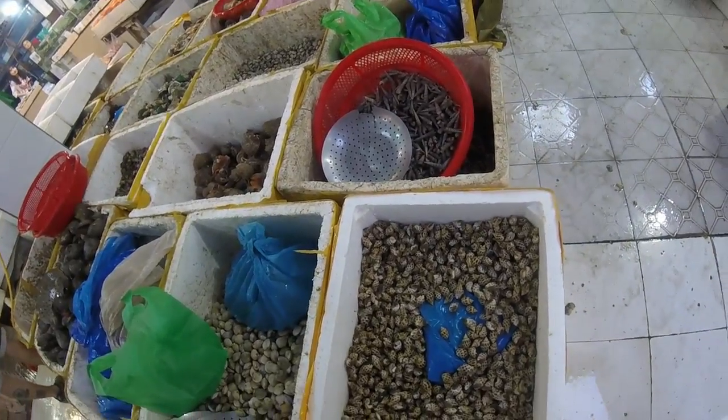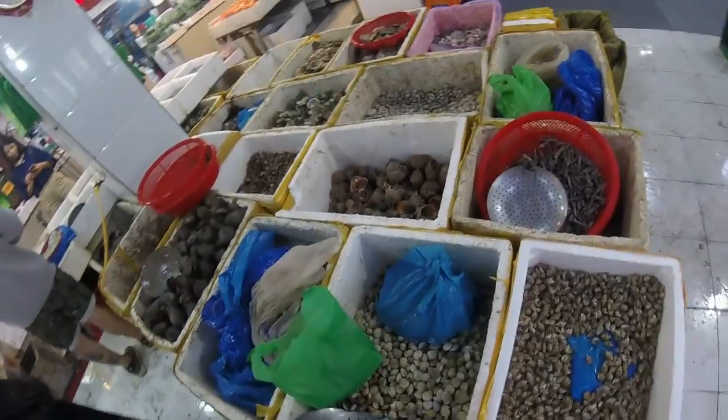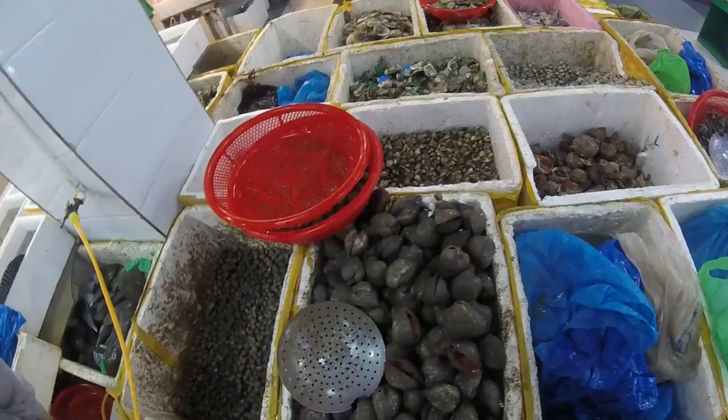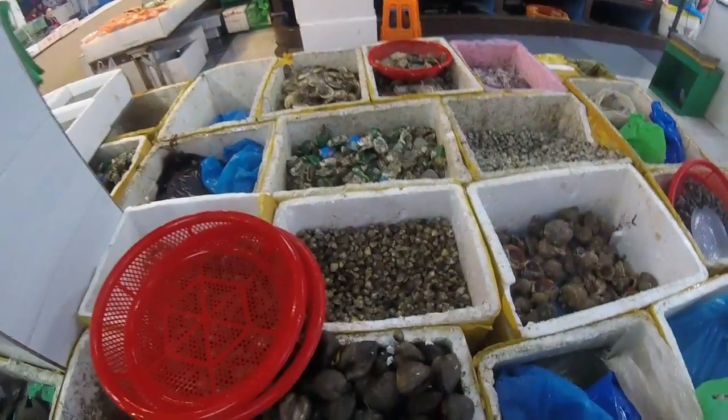I'm sure some of you will be able to help me identify some of these. If you'd comment, I'd be most grateful. These definitely look like clams, and these look like giant clams. And you've got more clams here as well.